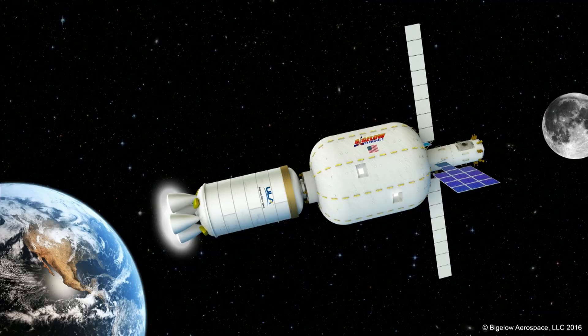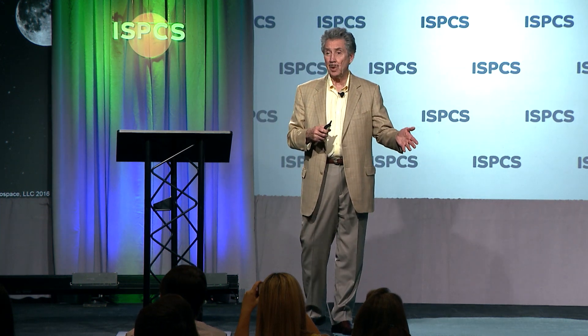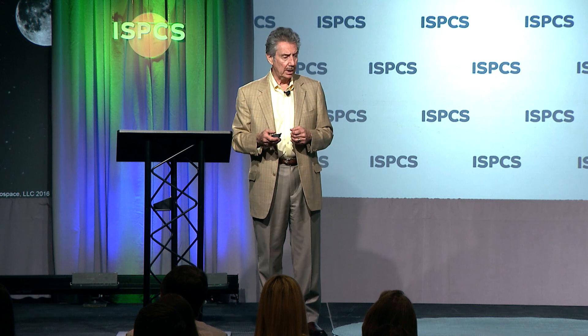If NASA says they'd like to use this in an L1 or cislunar location, it can remove itself. ULA has created an architecture called ACES — a propulsion tug. We would be in low Earth orbit, ACES would come down from a higher altitude, dock to us, and shove us to L1 or cislunar, whatever. So we have that kind of mobility. And remember, this is an all-up station environment — it doesn't need other modules to help sustain life on board.